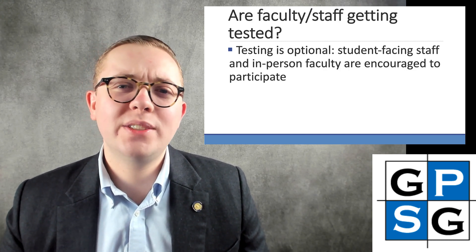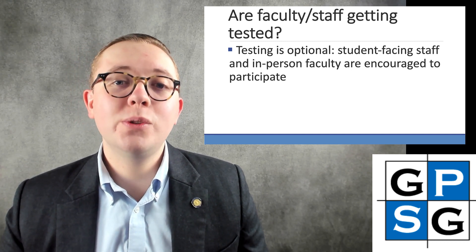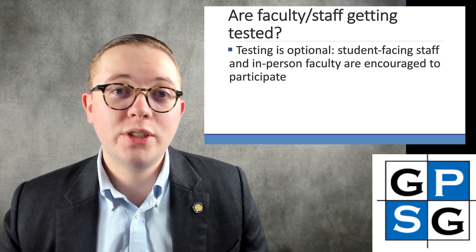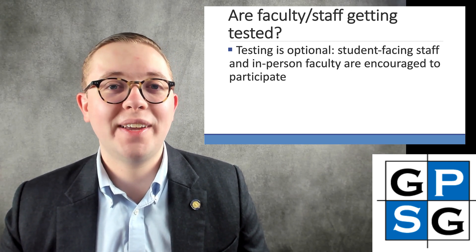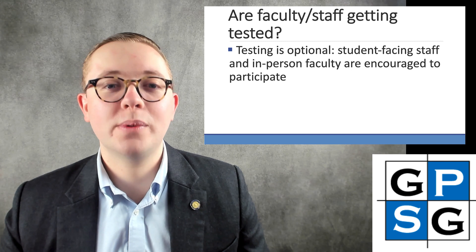Another commonly asked question is: are faculty and staff getting surveillance tested? Testing for faculty and staff is optional. Most student-facing staff and in-person faculty are encouraged to participate in the program, and we hope that a large number of these folks are actually taking part. You can see in the weekly COVID-19 surveillance test numbers that a significant chunk of staff and faculty have participated in the surveillance testing program along with students.